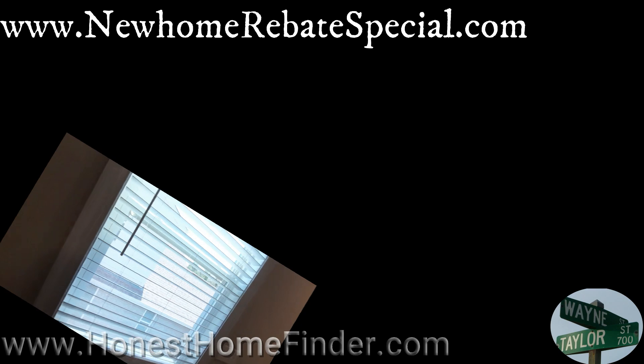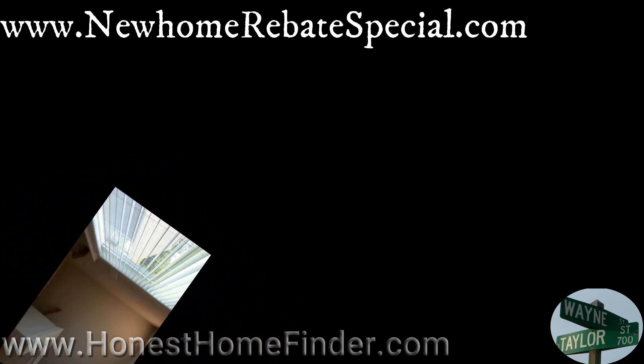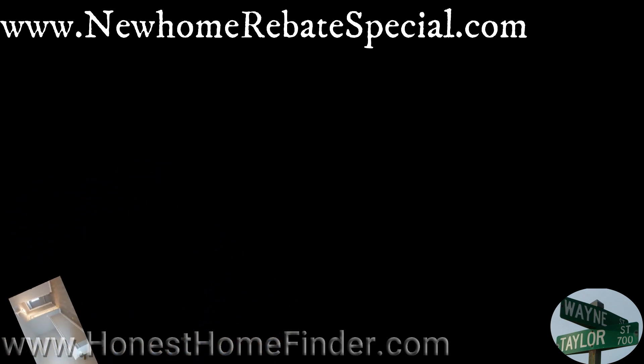Wayne Taylor, Honest Home Finder. Cadence at Mint Hill — I'm going to trip over that all day. Mattamy Homes. My buyer's incentives at the top. Thanks, guys.